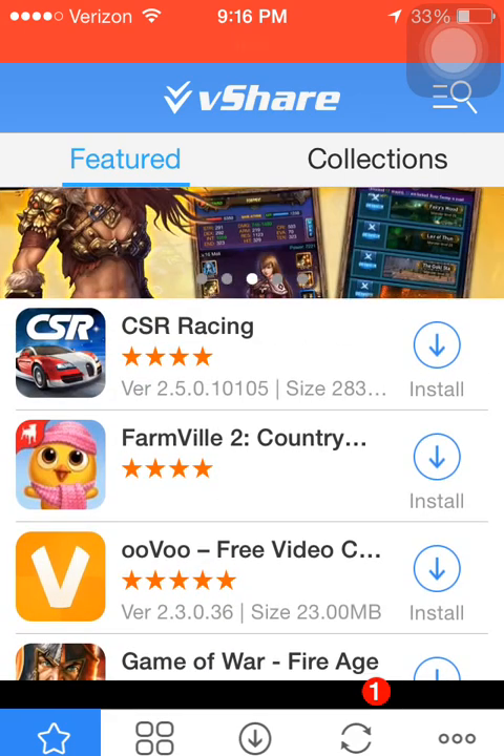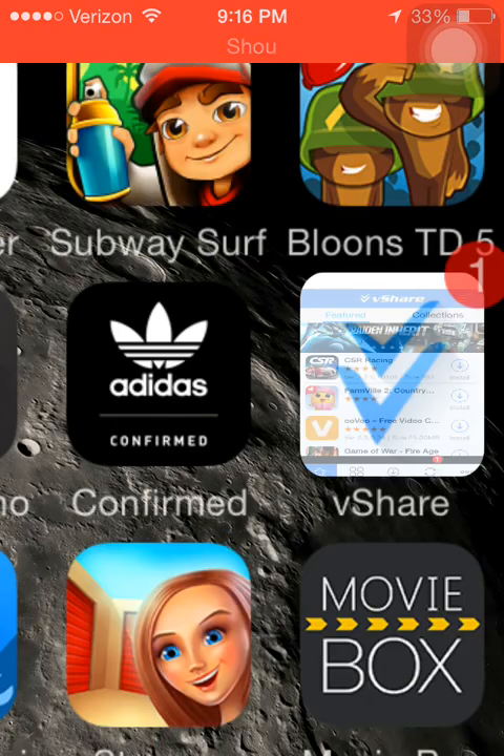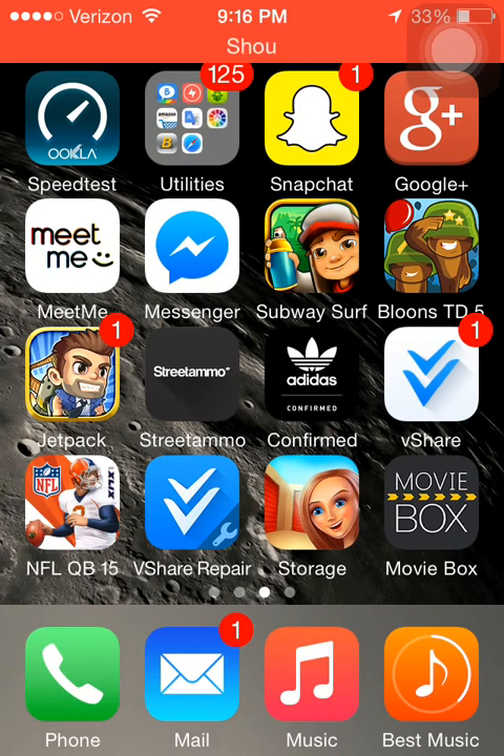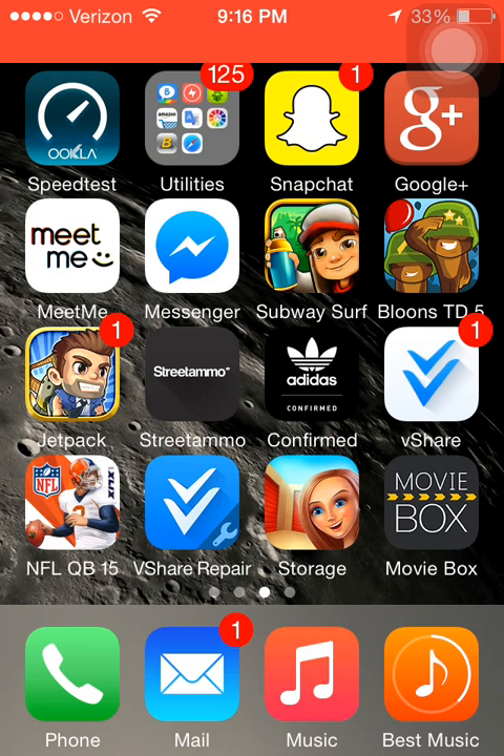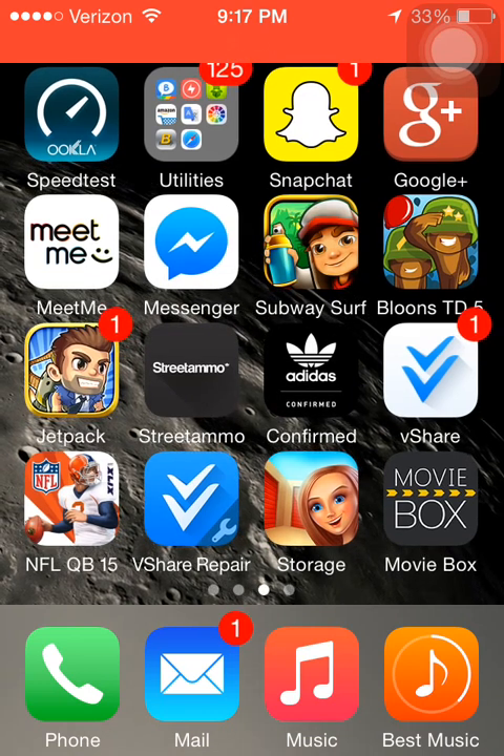Now sometimes when you're in here for a long period of time, it's going to ask you to download the vShare Repair. I don't know what it is yet, I haven't opened it, but I think that's a good sign — like in case if Apple tries to block it, or if an app crashes, it will repair it without you having to re-download it. I'm not totally sure yet, but I think it's a good sign.